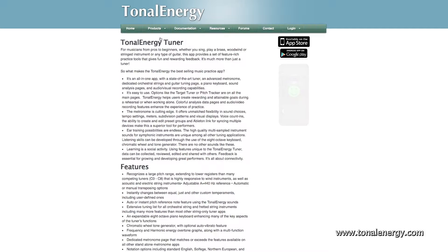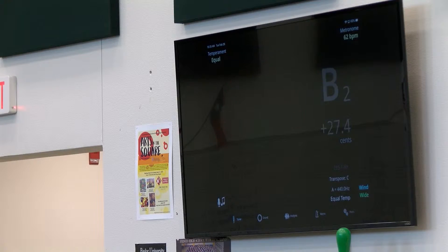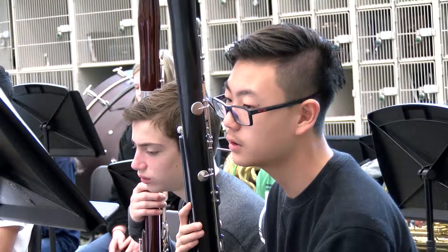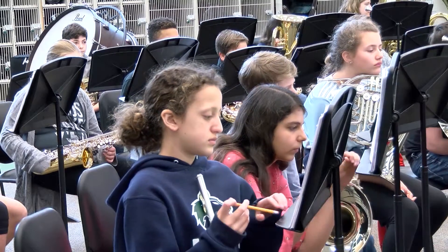The Tonal Energy App was one of the first apps that a lot of band directors started using. The app shows them a visual cue of things they could be doing, and it gives an audio cue for things that they can do in order to improve.